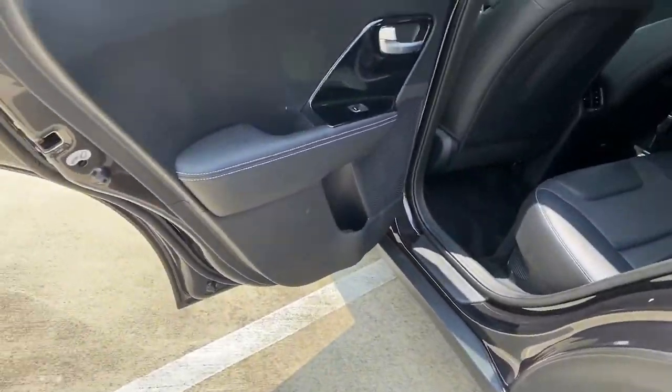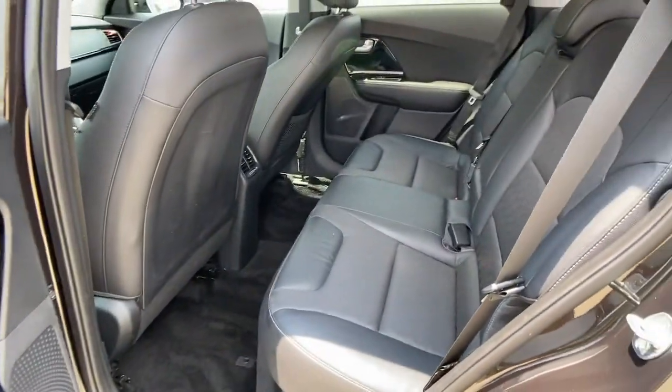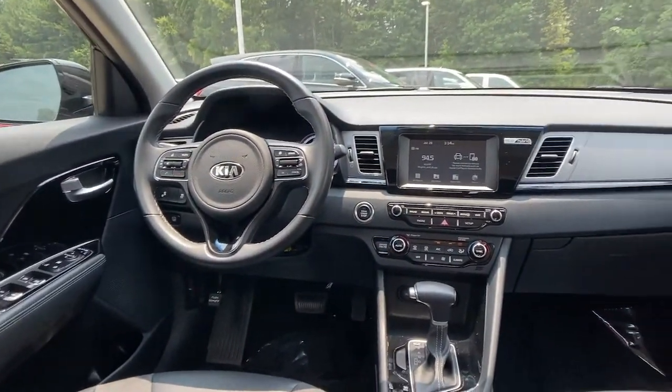These are just some of the great options this vehicle comes with: backup camera, floor mats, trip computer, and engine immobilizer.